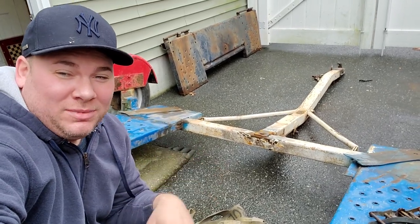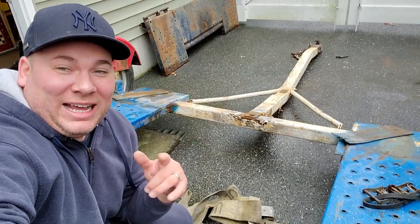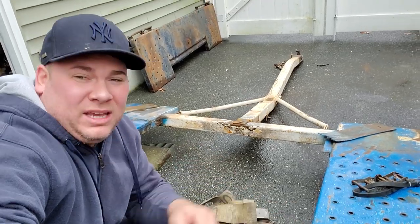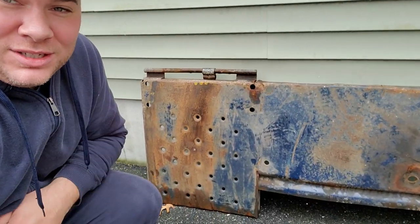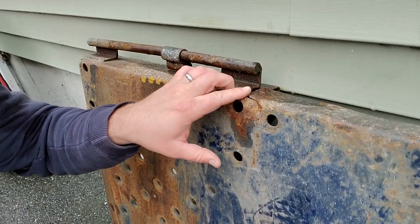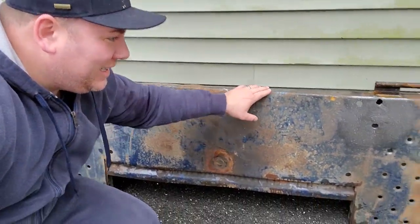We're going to start out with this piece of work — this is a tow dolly. I got this from my buddy Tom; he drove it all the way down from upstate New York for about $500. When I took it apart to fix it, I definitely opened up a can of worms. Just look at this — it's ripped to pieces. There's another rip. I mean, this is thick steel that was just completely shredded.